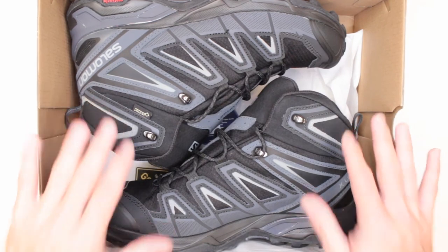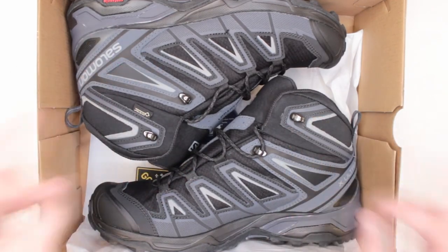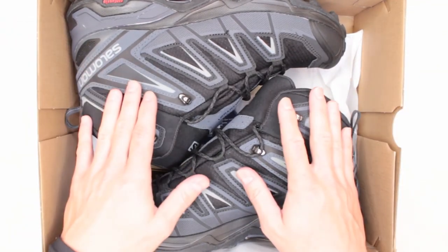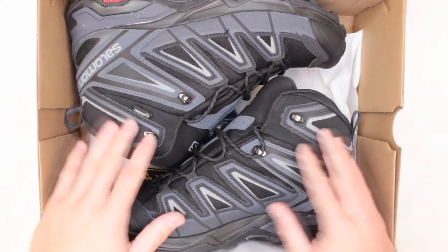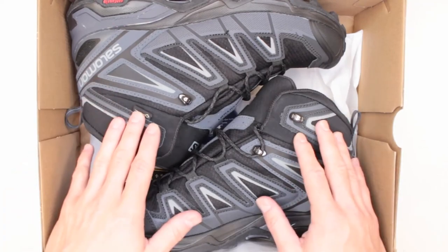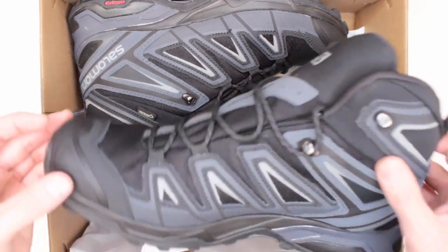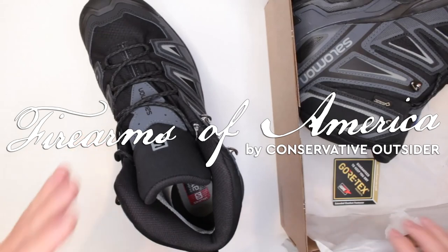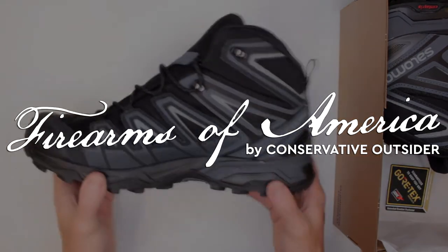Thank you very much for watching this video. Let me know what you think in the comments below, and let me know what boots you want me to review in 2020. I have done so many reviews already, but I will do a lot more — we still have a few months to go this year. Let me know in the comments what you want me to review and I'll put it on my to-do list. I will link all of the individual reviews for all of these boots in the description below. All links are in the description. Thank you very much for watching — this was Firearms of America and I'll see you in the next video.